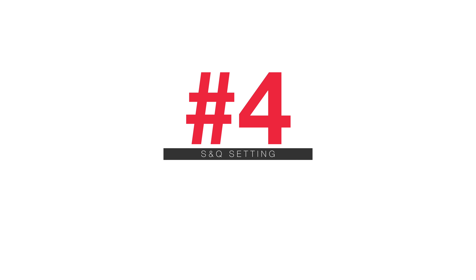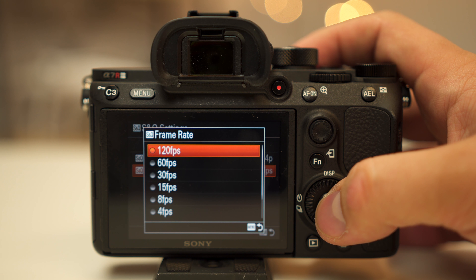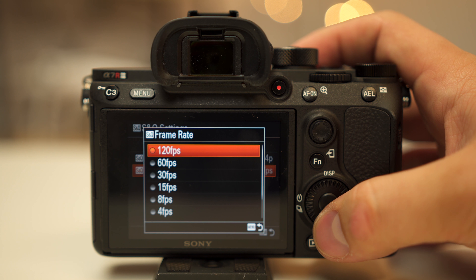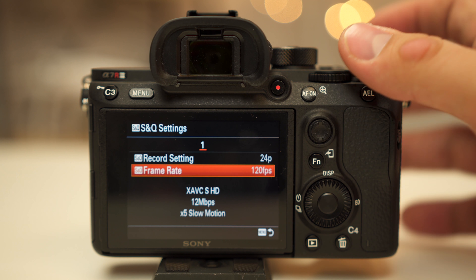Number 4 is the S&Q setting, which allows you to record slow motion and quick motion. If you set it to record 1 frame per second in 1080p you can have a 20-minute video turn into roughly 1 minute — basically a time lapse in camera. On the other end, the slow motion aspect: you can do 120 FPS and the camera will conform and slow it down to 30, so the slow motion is already done in camera — you don't have to do it yourself.